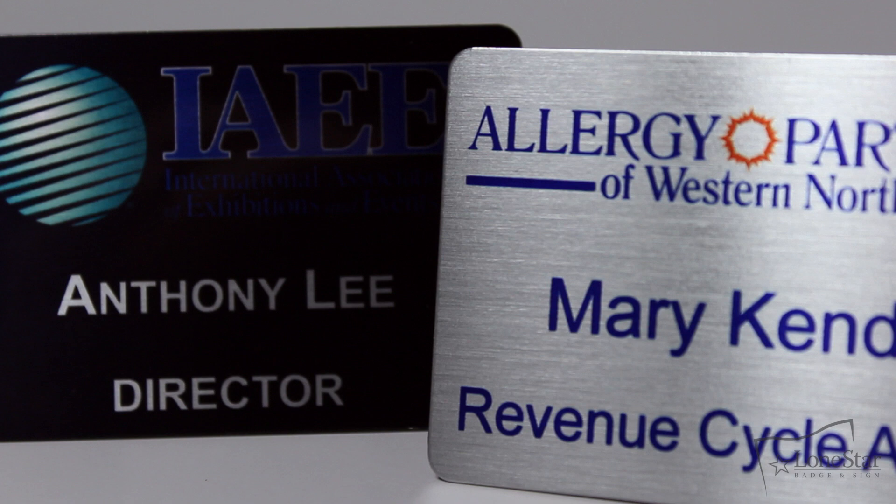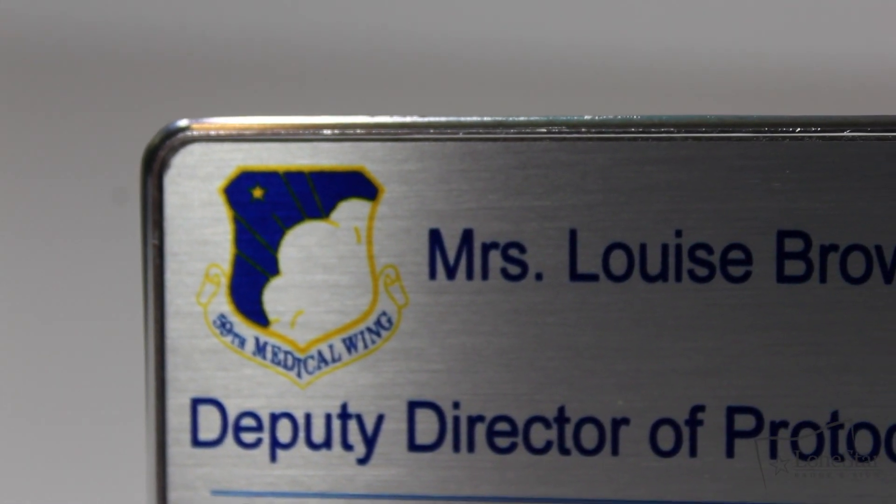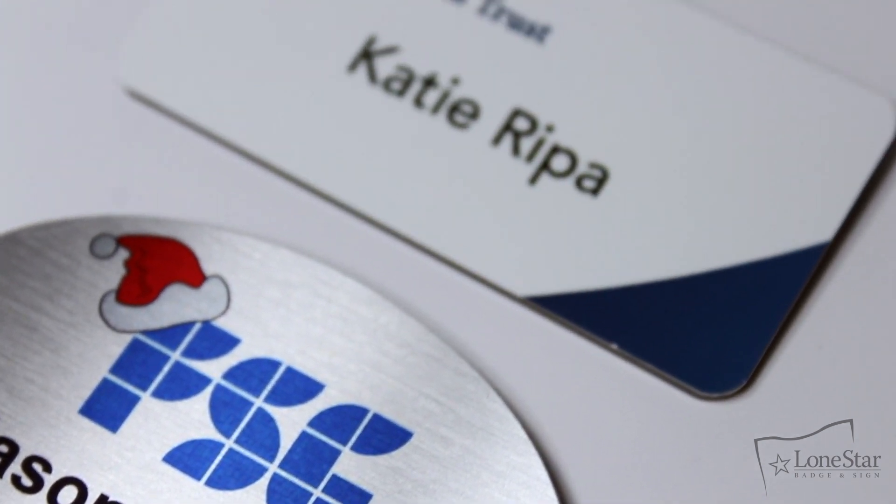Additionally, we offer Pantone color matching and the ability to dress up our badges with a metal frame to contribute to a more finished appearance. Place your order with Lone Star Badge & Sign today.